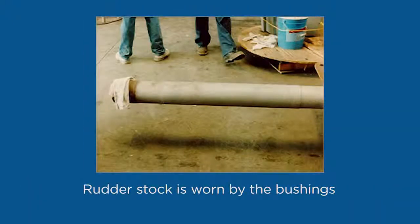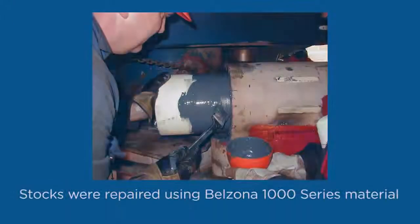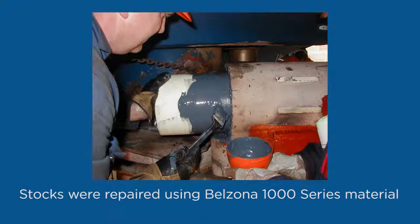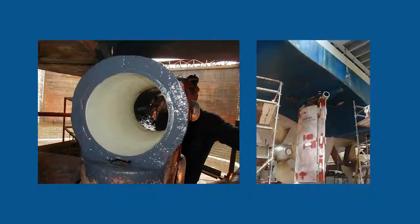These rudder stalks are worn over the bushing areas. The conventional repair would require removing them from the rudders and flame spraying or welding, followed by several man-hours of machine work. The Belzona restoration is done much quicker and completed for a fraction of the cost of conventional repairs. Using a forming technique and a Belzona 1000 series material, the stalks were easily repaired.